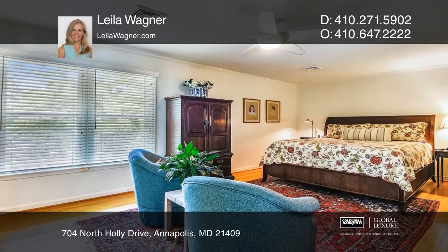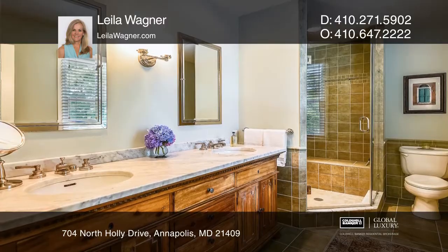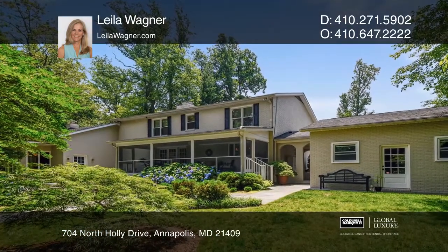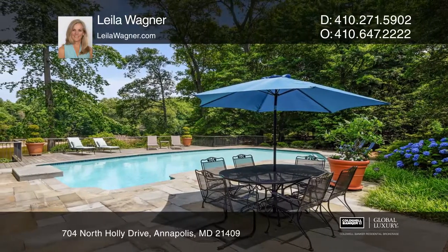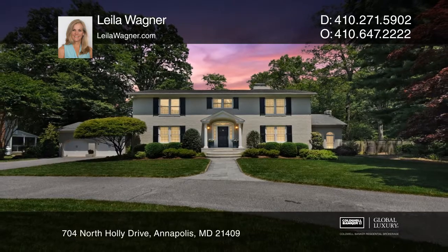Relax in the owner's suite with a custom closet, a fireplace, and an updated bath. The fantastic features don't stop inside. Enjoy the peaceful view on your screen porch or relax poolside overlooking the water. Come see your new home today with Leila Wagner.